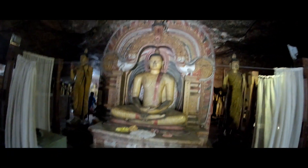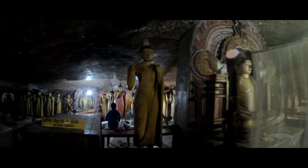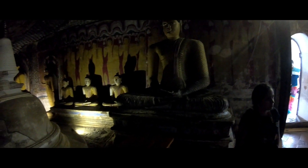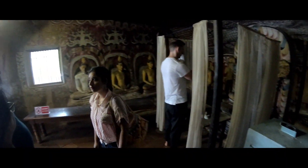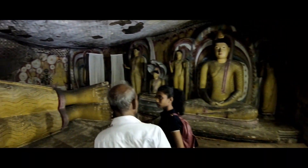Also present are the gods Saman and Vishnu, which pilgrims often decorate with garlands, and statues of King Vatagamani Avaya, who honored the monastery in the first century BC. The third cave is the Maha Alut Vihara, or Great New Monastery, which acquired ceiling and wall paintings in the typical Kandy style during the reign of Kirti Sri Rajasinha, a famous Buddhist revivalist.